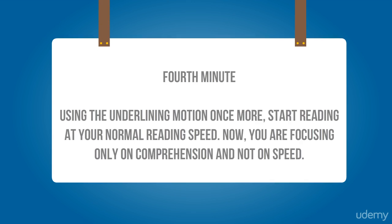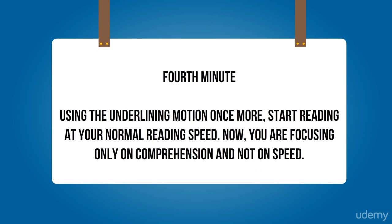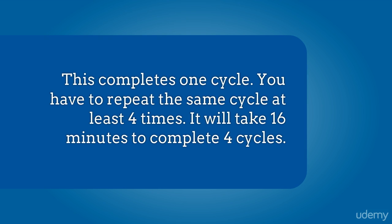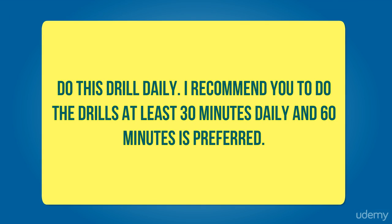For the fourth minute, using the underlining motion once more, start reading at your normal reading speed. During the fourth minute, you are focusing only on comprehension and not on your speed. This completes your cycle. You have to repeat the same cycle at least four times — it will take you 16 minutes to complete those four cycles. Do this drill daily. I recommend at least 30 minutes daily, but normally 60 minutes is preferred.